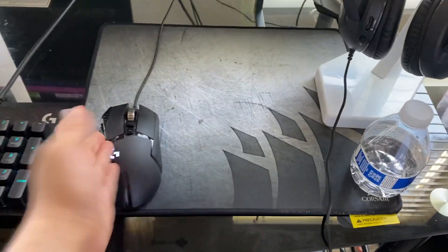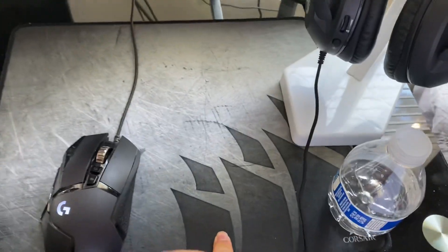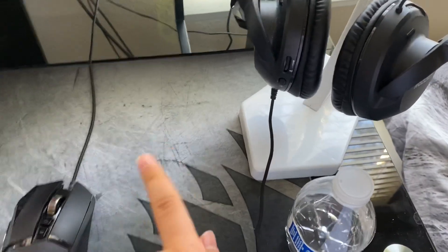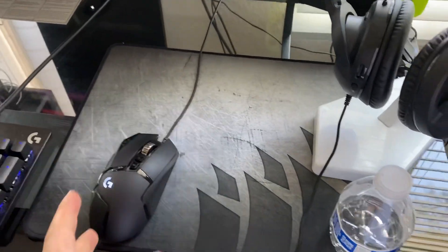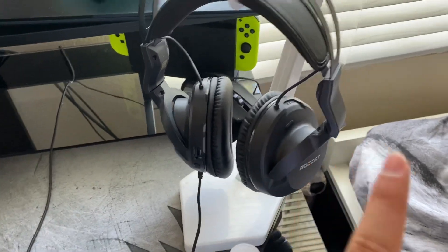Got the Logitech G502 mouse, which is still the same from last year. We also have this Corsair mousepad, which I'm pretty sure is still the same as the one I had last year.